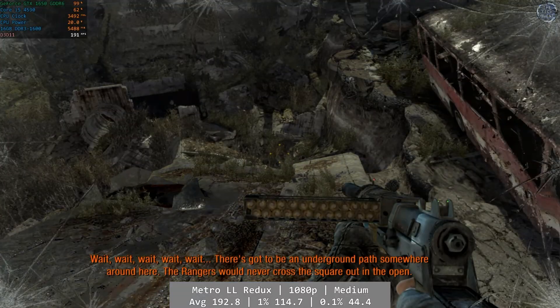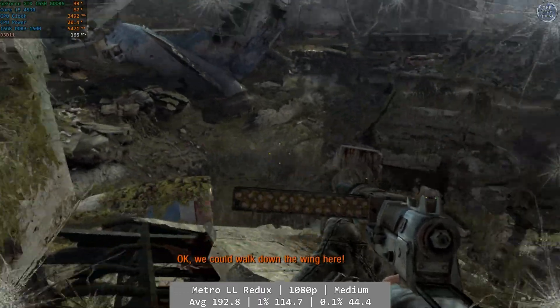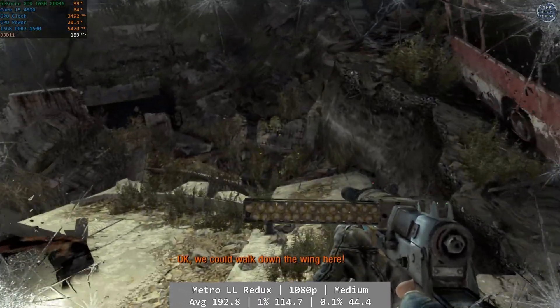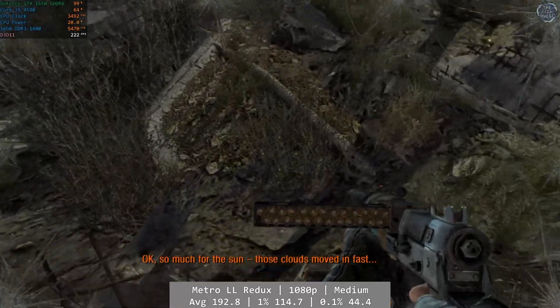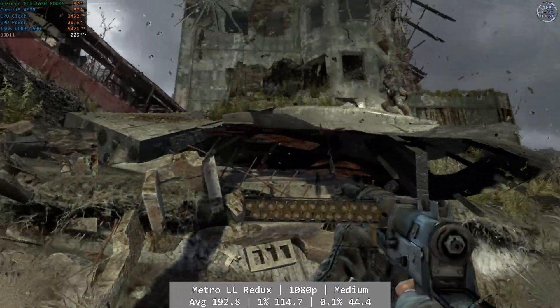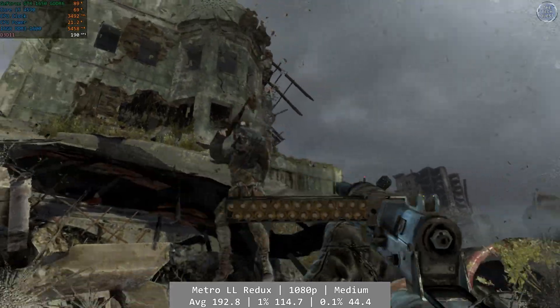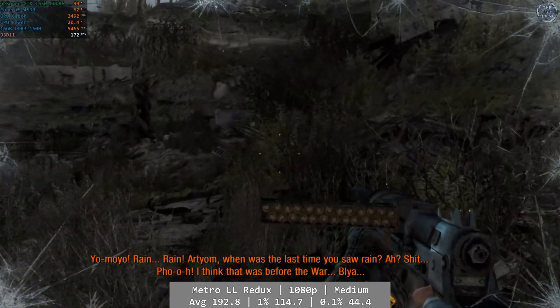Metro Last Light was another easy one for the Core i5-4590. At 1080p and using the game's medium preset, we could honestly have cranked those settings up higher with the numbers we saw. Average was an excellent 192.8 FPS, with 1% and 0.1% at 114.7 and 44.4 FPS respectively. My advice? Crank up those settings and enjoy post-apocalyptic Moscow.